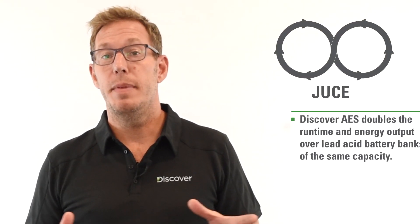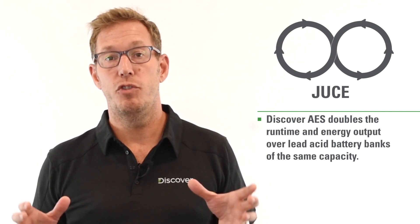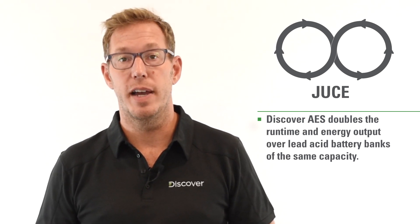At Discover, with our Discover AES lithium iron phosphate batteries, we can discharge those batteries to 100% DoD. We call that feature JUICE, and what it means is that you get what you pay for — what you see is what you get in terms of doing your design reviews.